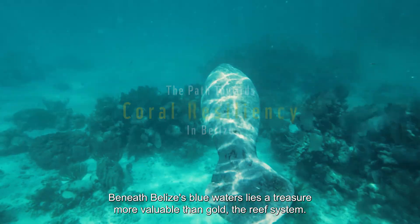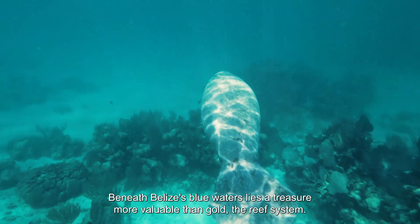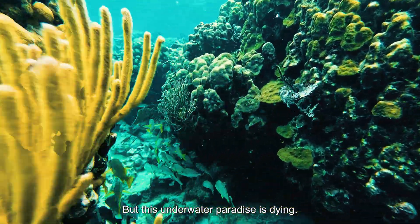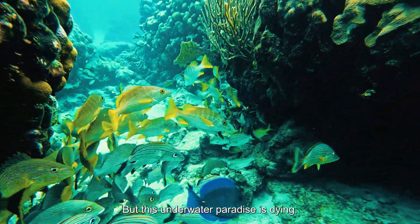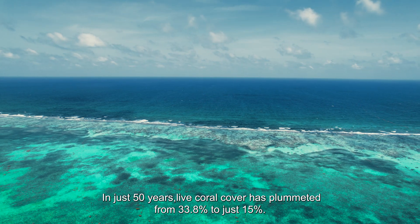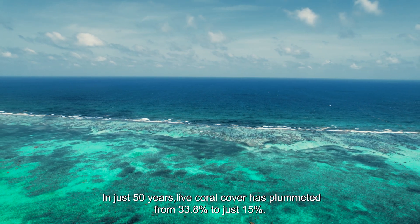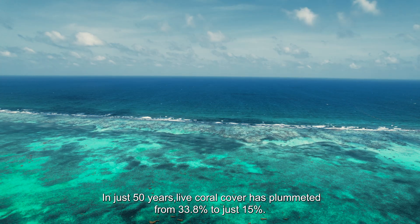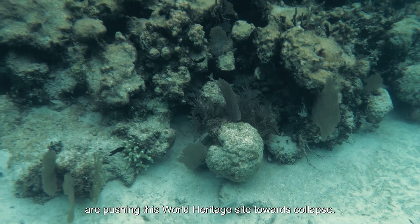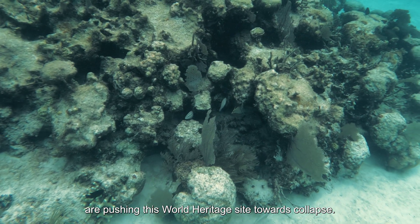Beneath Belize's blue waters lies a treasure more valuable than gold: the reef system. But this underwater paradise is dying. In just 50 years, live coral cover has plummeted from 33.8% to just 15%. Climate change, pollution, and human pressure are pushing this World Heritage Site towards collapse.